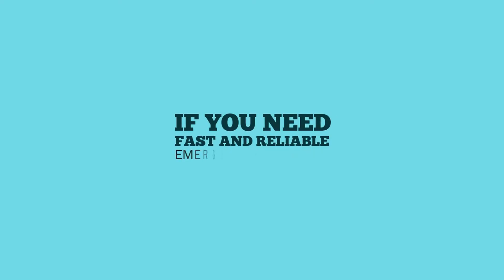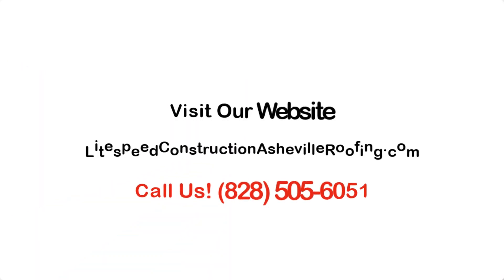If you need fast and reliable emergency roof repair, look no further. Give us a call now.